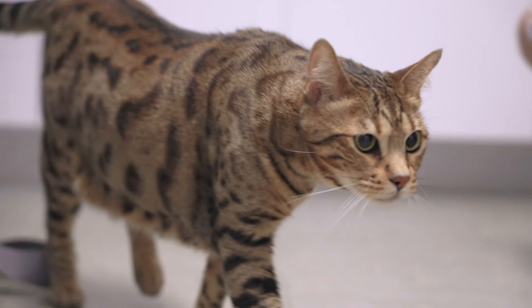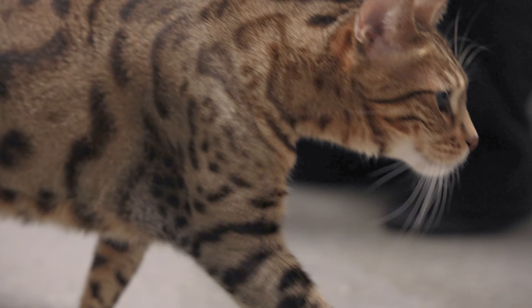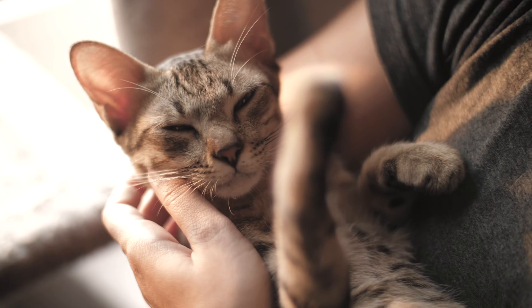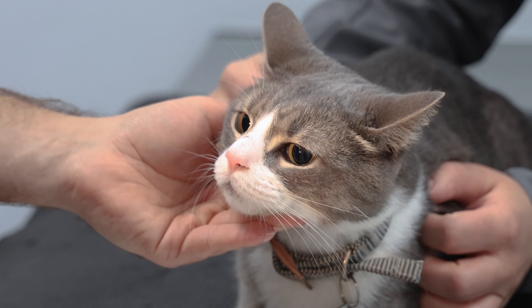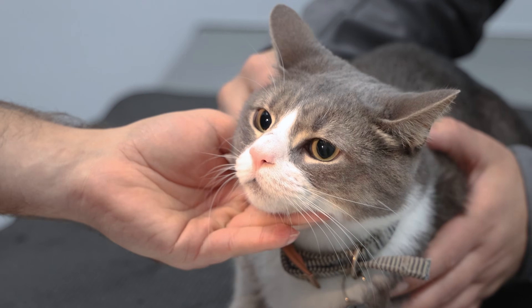FIP is a pathogenic form of a coronavirus that occurs in cats. This is different from COVID-19 — it's a different form of coronavirus, but it is in the same family of viruses.